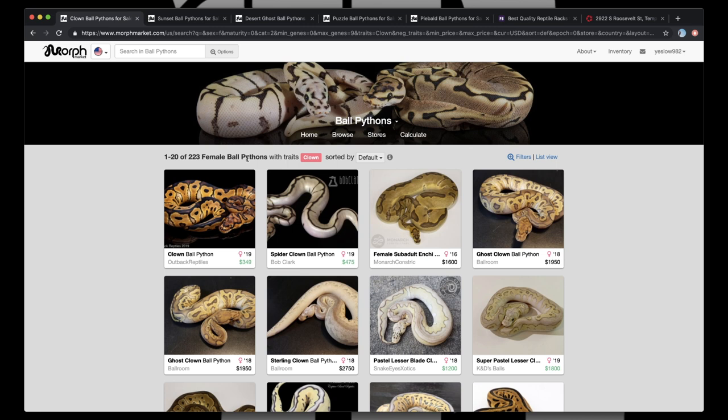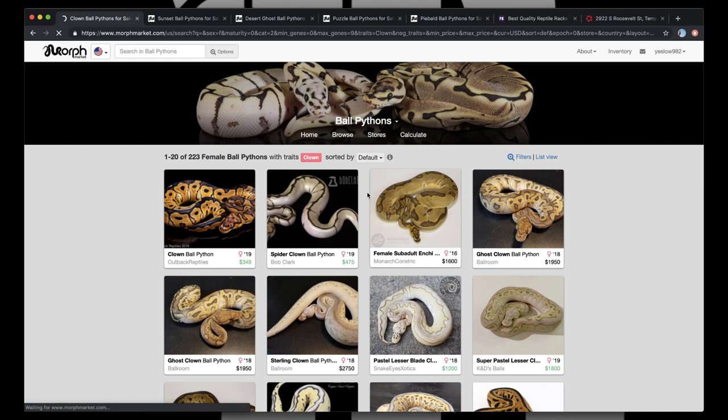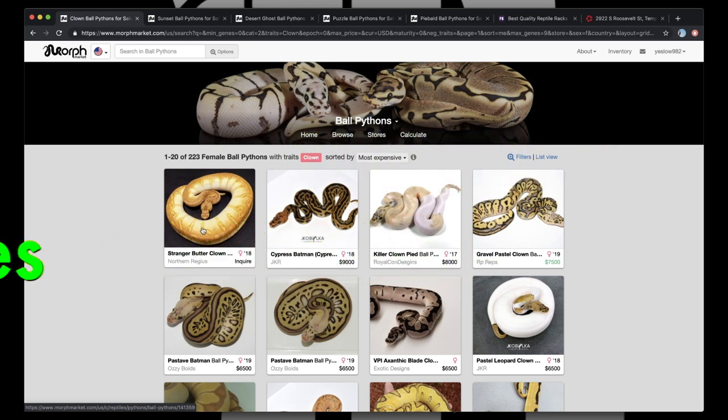So we're talking lottery winnings, right? If we're doing lottery winnings, you go over here to this drop-down menu and you click most expensive right off the bat, because why wouldn't you? And when we do that most expensive list, obviously we're going to get our Stranger Clown pop right up. This is set at Inquire. We have lottery winnings on our side — we don't care what Inquire says. Stranger is one of the hottest genes out right now, especially in clown combos. A ton has been done with it overseas — I believe it's in the Netherlands. They've done so much with it. It's such a cool gene. I would love to have this in my group.